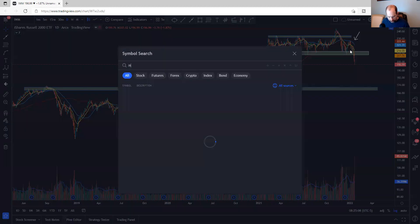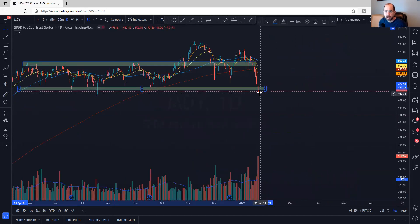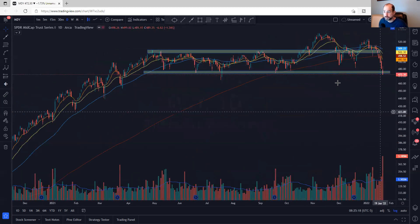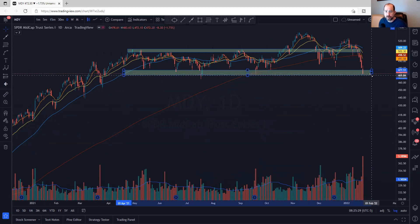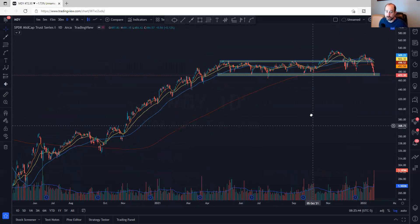Let's look at the mid caps real fast. They're starting to break down themselves — holding up better than the small caps, but still extended. This is an area where you may see a bounce, maybe some support. It's in this area of potential support. A bounce into the moving averages, but a break of 470-ish, and this looks really, really nasty. That's your mid caps.